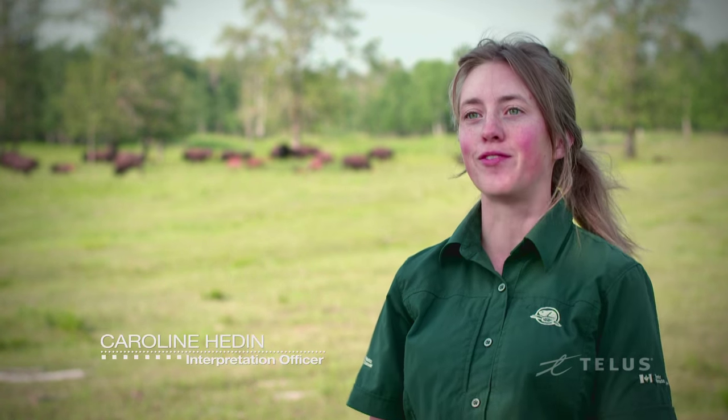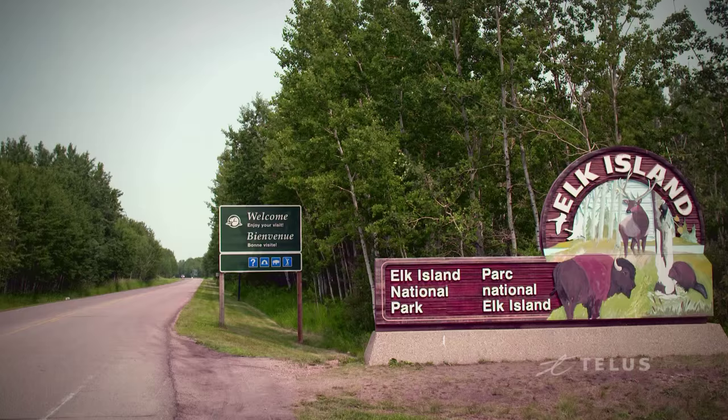Today I'm going to take you to my five top things to do here at Elk Island National Park.